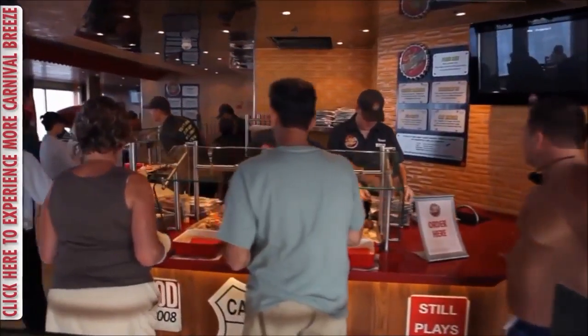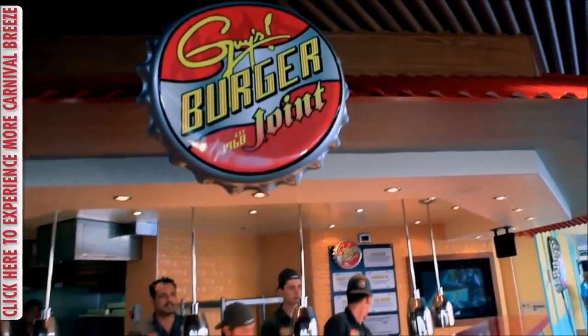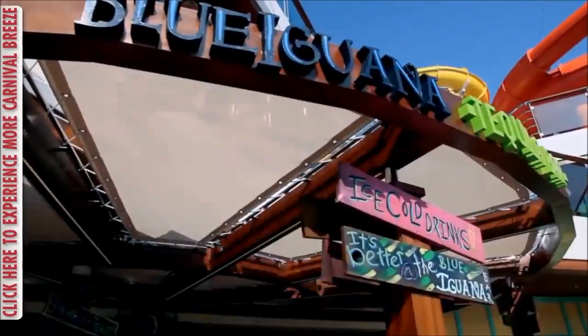Lido Marketplace has tons of different cuisine options, but if you're looking for something different here on Lido Deck, there are several places you can check out.